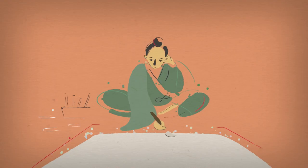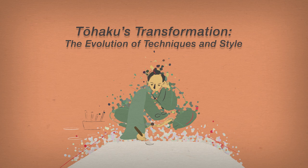One of the most impressive characteristics of Hasegawa Tohaku's artistry was his unparalleled ability to master so many different painting styles, mediums, and techniques.